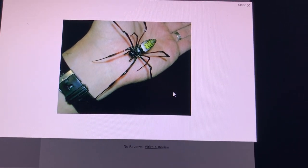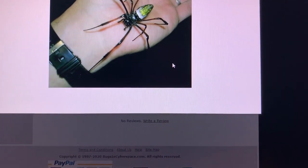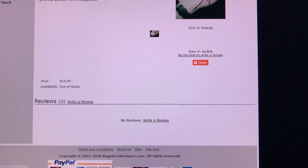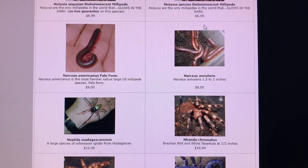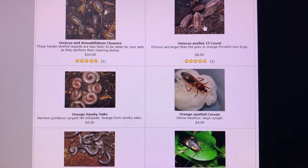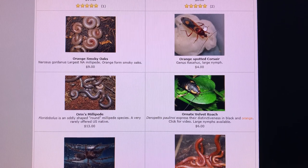The Nephila from Madagascar — used to have a lot of imports from Madagascar back in the 90s, not me personally, but lots of reptile importers. A couple different tarantulas, different isopods, different Narcius gordanus millipedes. Here's Oran's millipede — these came into the hobby maybe five or eight years ago for the first time. They were described and named after Oran McMonegal.